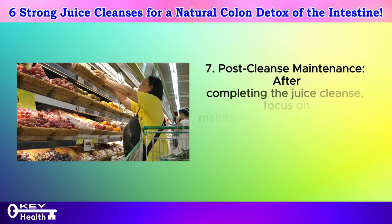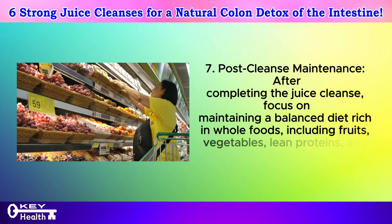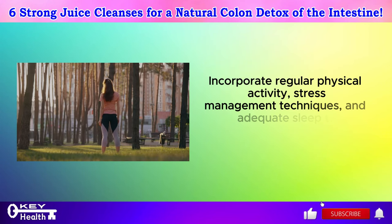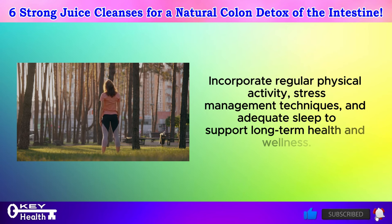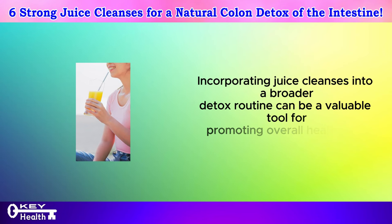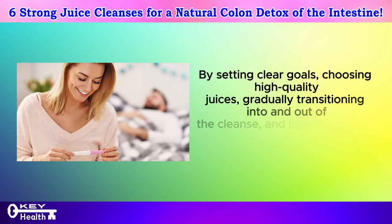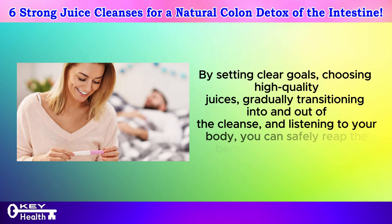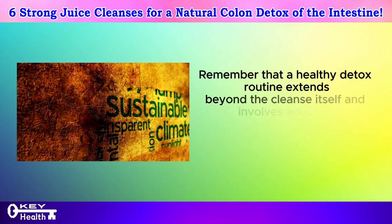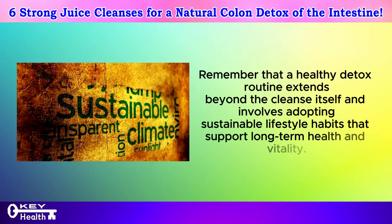Seventh, post-cleanse maintenance: after completing the juice cleanse, focus on maintaining a balanced diet rich in whole foods including fruits, vegetables, lean proteins, and healthy fats. Eighth, incorporate regular physical activity, stress management techniques, and adequate sleep to support long-term health and wellness. Incorporating juice cleanses into a broader detox routine can be a valuable tool for promoting overall health. By setting clear goals, choosing high-quality juices, gradually transitioning into and out of the cleanse, and listening to your body, you can safely reap the benefits of detoxification. Remember that a healthy detox routine extends beyond the cleanse itself and involves adopting sustainable lifestyle habits that support long-term health and vitality.